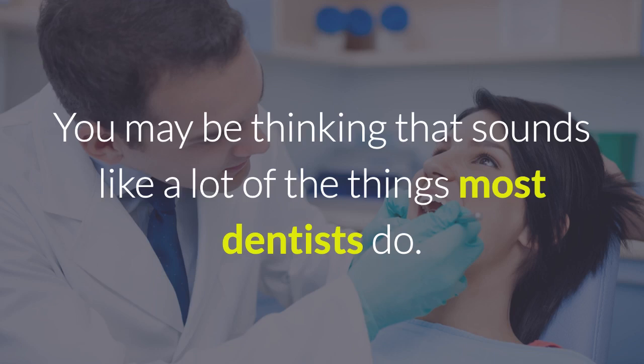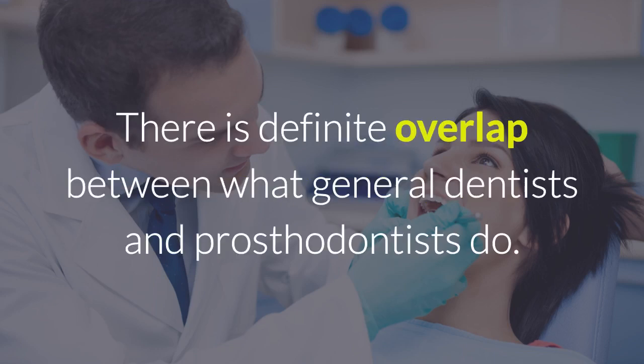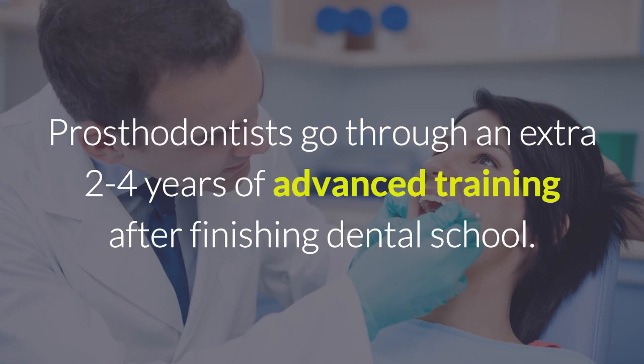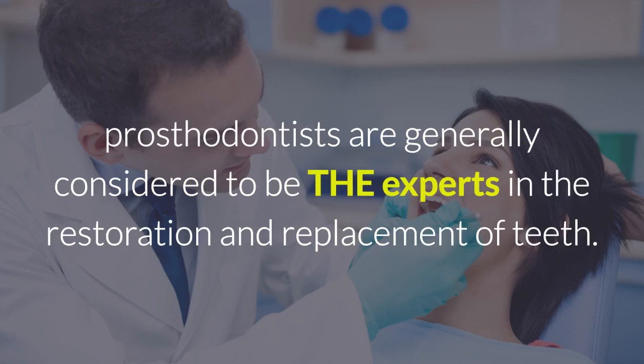Now, you may be thinking that sounds like a lot of the things most dentists do — and you'd be right. There is definite overlap between what general dentists and prosthodontists do. But there's a big difference in their training and level of education. Prosthodontists go through an extra 2–4 years of advanced training after finishing dental school, and are generally considered to be the experts in the restoration and replacement of teeth.